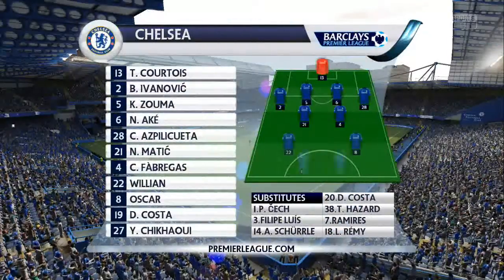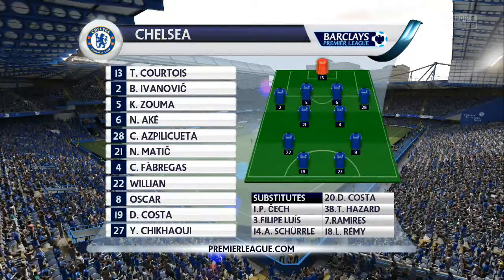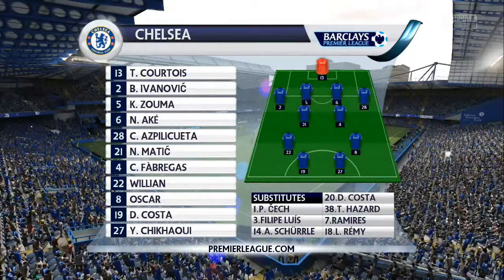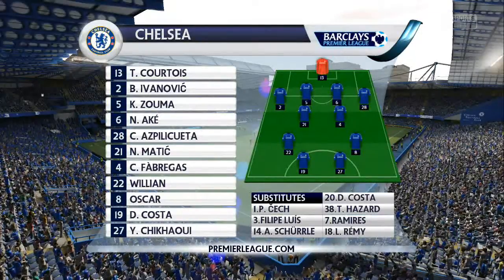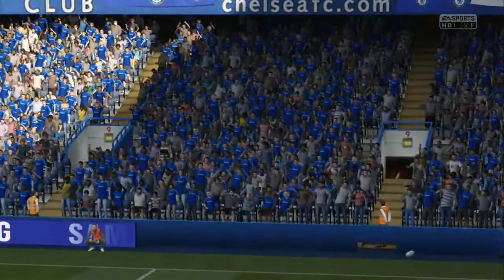Right then guys, for this first match against Fulham at home, we have Courtois in goal, Zouma at the back, Matic and Tabagas in the CDM positions, Willian and Oscar in the CAM positions, and then Diego Costa and Yassin Shikaui partnered up front together.